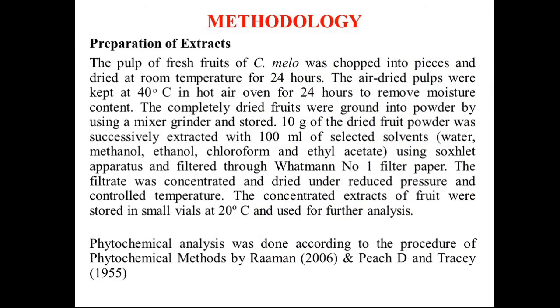Coming to the methodology, the pulp of the fresh fruits of Cucumis Melo was chopped into pieces and dried at room temperature for 24 hours. After air drying, the pulp was kept at 40 degrees Celsius in a hot air oven for removing the moisture content. The completely dried fruits were ground into powder using a mixer grinder.